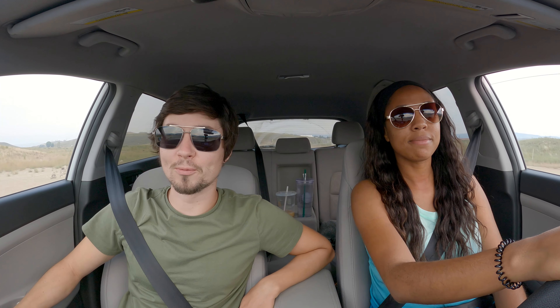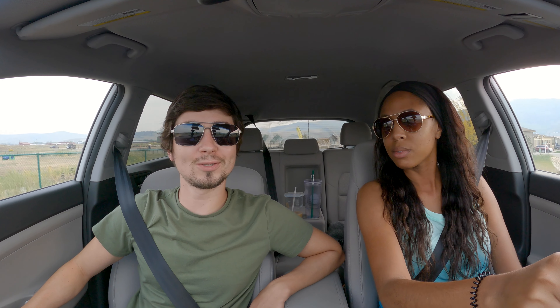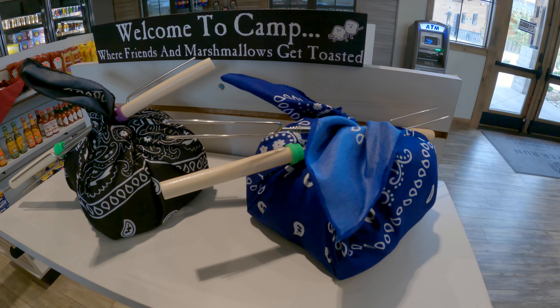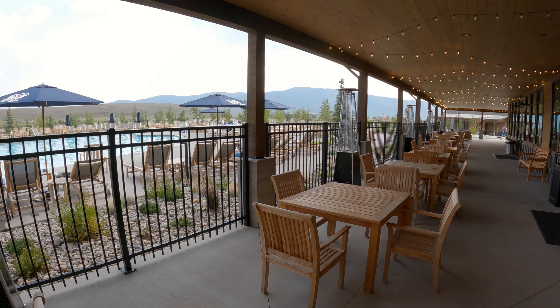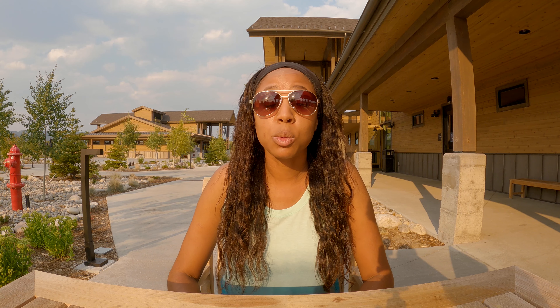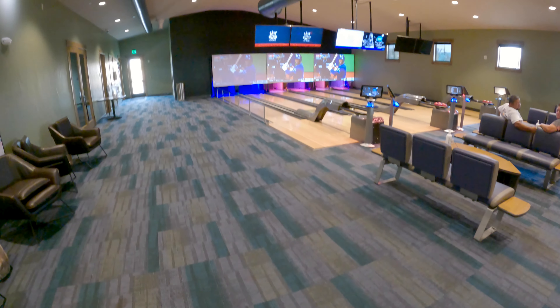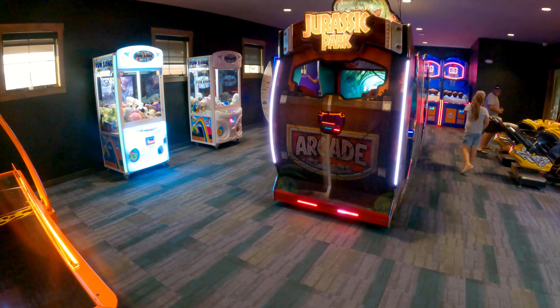Just like that, we're back at the resort. We're going to grab our happy hour drink again and some food. Since it's our last night, we're going to give you a little tour of the place. This place has so many buildings and amenities — it's one of the prettiest RV resorts we've been to. The community center is a place to meet and gather with families. They have a bowling alley and an arcade, and it's also a great place to grab food and drinks.